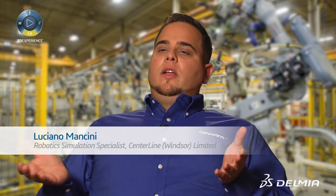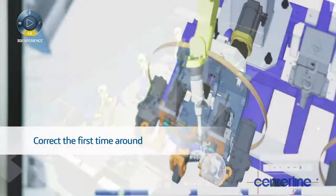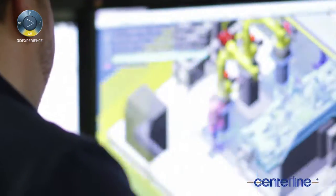We say, here's what you're going to receive, this is what you're going to get, and it's going to be correct the first time around. Any issues we're going to resolve in the digital and virtual world. I think that's what truly sets digital manufacturing apart — we're able to be more efficient and really get time to market quicker.